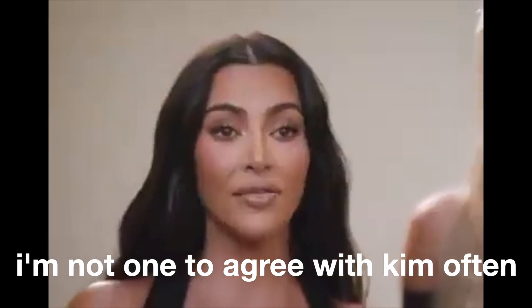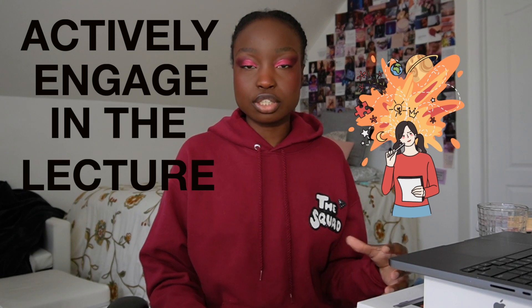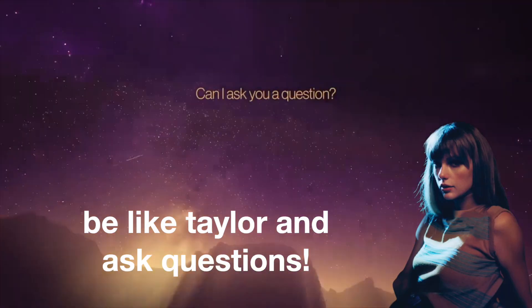The second tip is to actually do something in class. You don't necessarily have to take notes, but it wouldn't be wise to just go to class and be on your phone or computer doing whatever. At least do something to actively engage in the lecture — so if you find that you're not a note person, maybe try asking questions as the professor is speaking, so that you can try to process the material as you're in class.